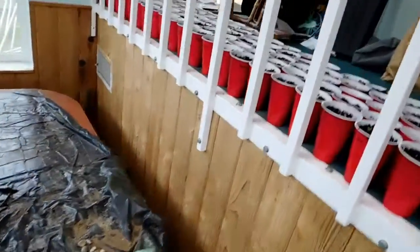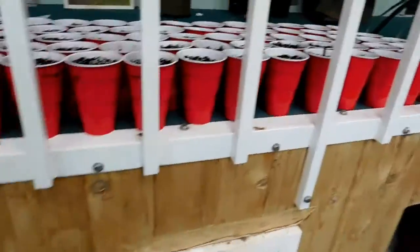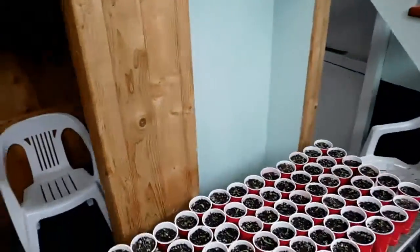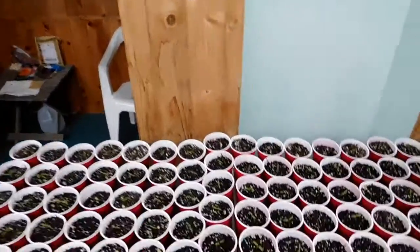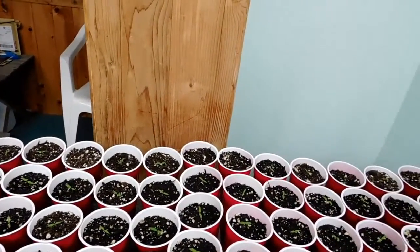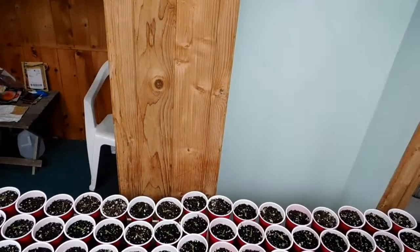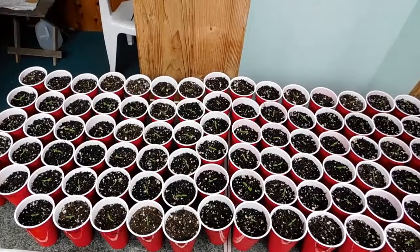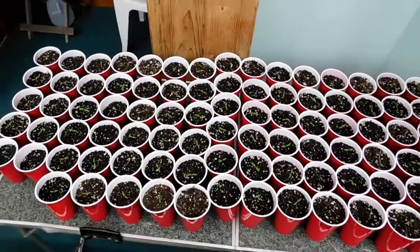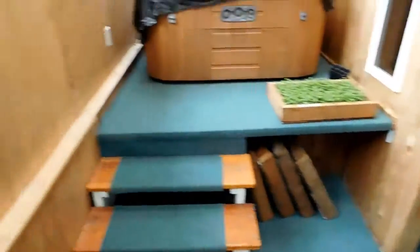I did also plant a ton of tomatoes for market up here — these are all the brandywines and pineapple tomatoes. Over a hundred up there alone. I probably did like 300 tomatoes for market. Not all of them came up as you can see — there's a couple where there's nothing. But pretty good germination. Looks like there's about seven or eight cups down here that don't have a plant in them, and there's at least 80 cups right here alone. So that's pretty good — 90% or so germination.